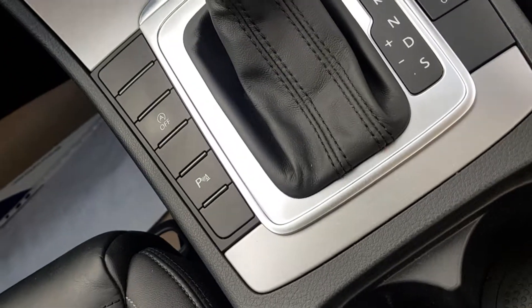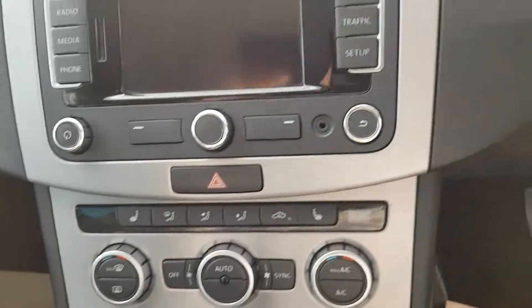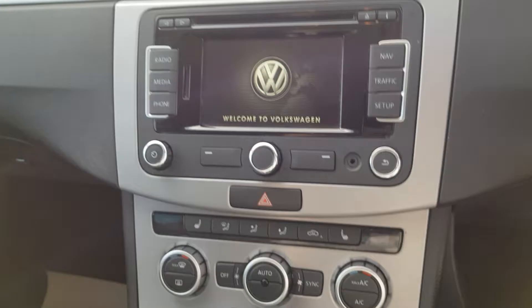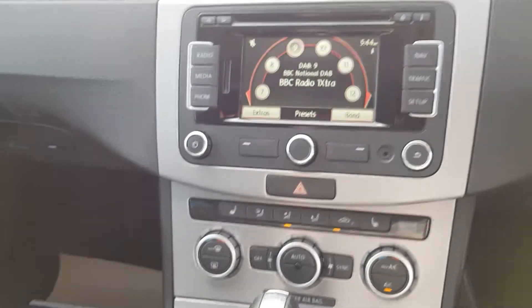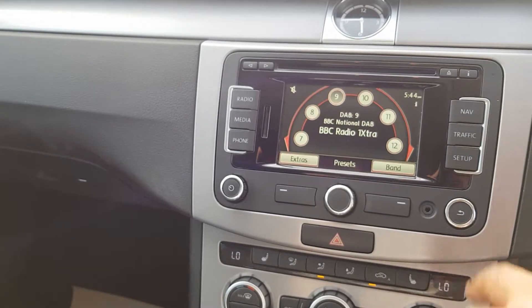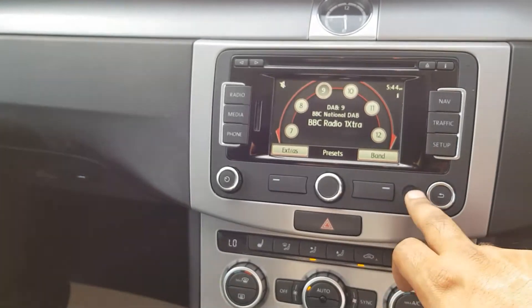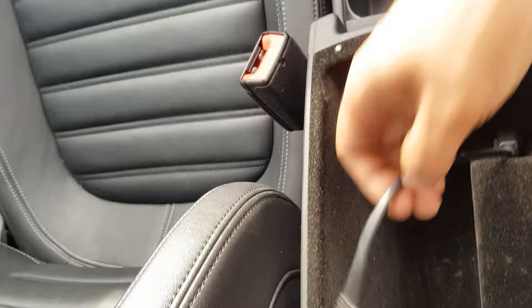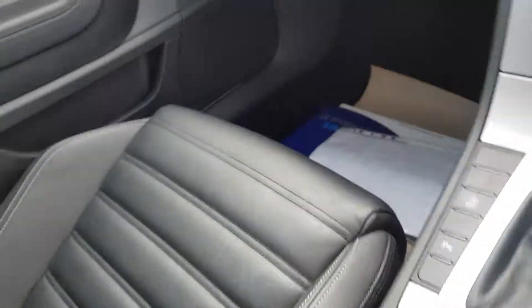Your buttons on the steering wheel and your automatic gearbox. Parking sensors and start-stop. You've got your heated seats, dual climate control, DAB radio, sat-nav, Bluetooth, AUX, and another USB as well.